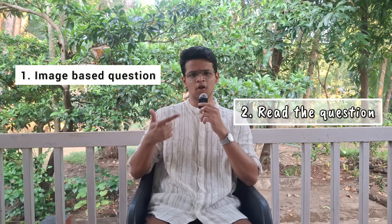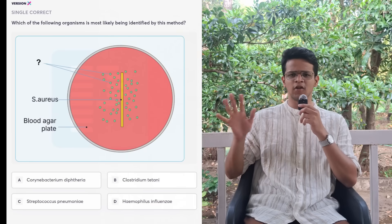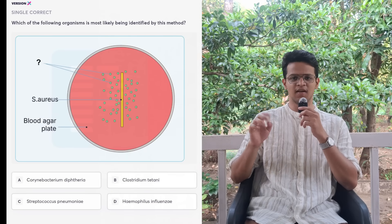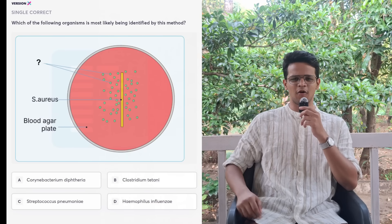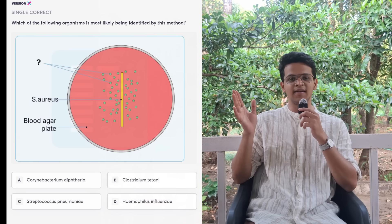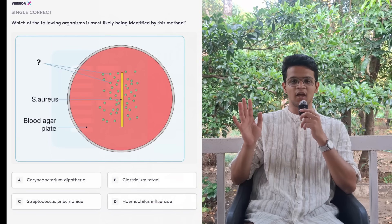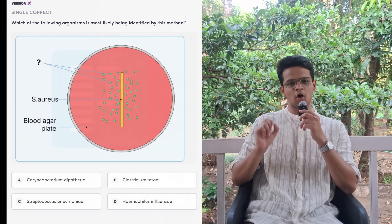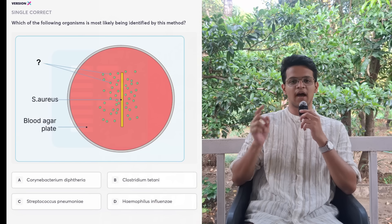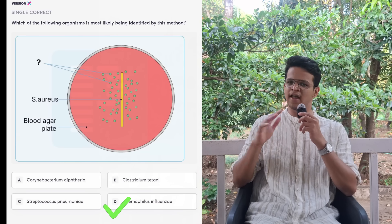The next step after reading the options is to look at the question. There can be only 3 types: image-based, long, or short. In this example, we have an image-based question. I read the options and see 4 organisms. Then I see the image — a central streak of Staph aureus with dots around it. As soon as I see the image, it clicks: this is Satellitism. I know I should be thinking about H. Influenzae. H. Influenzae is already in the options. I read the question just to confirm — they ask the most likely organism — and I mark H. Influenzae and move ahead.